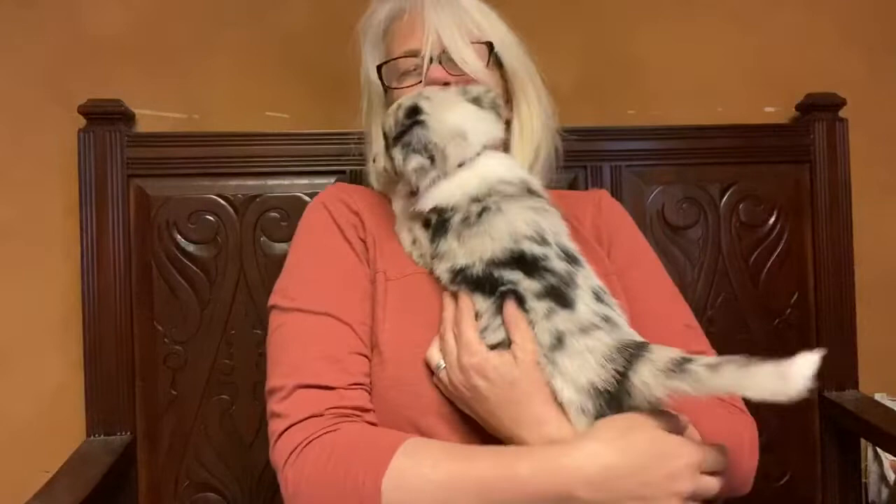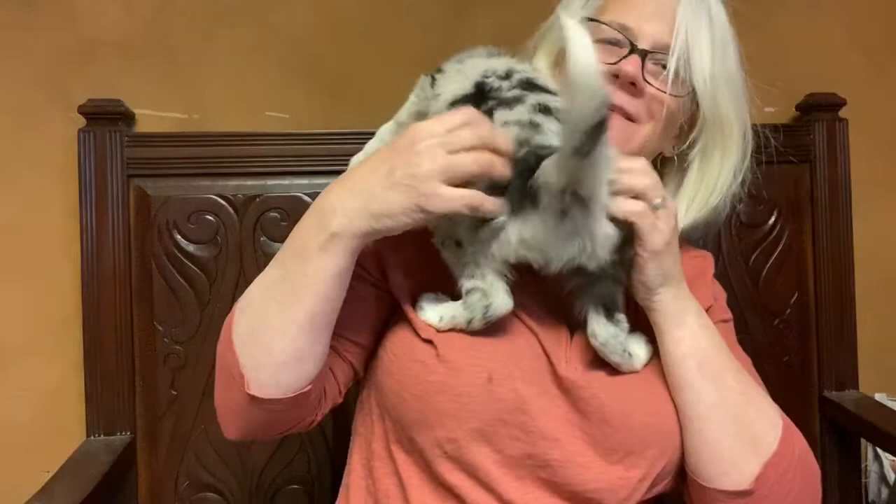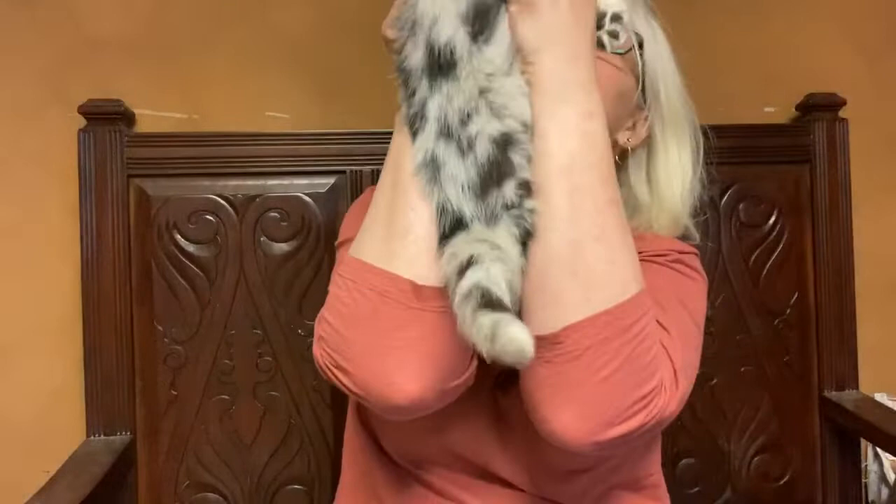Hi everybody. I'm sitting here with little girl purple. Just like her sister, she's really agile. If she can climb up over you, she will. So again, I think we've got another very good agility prospect.